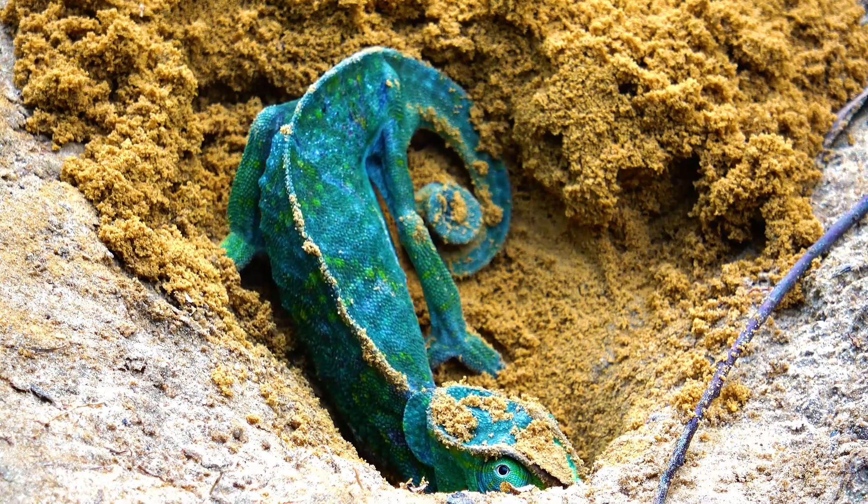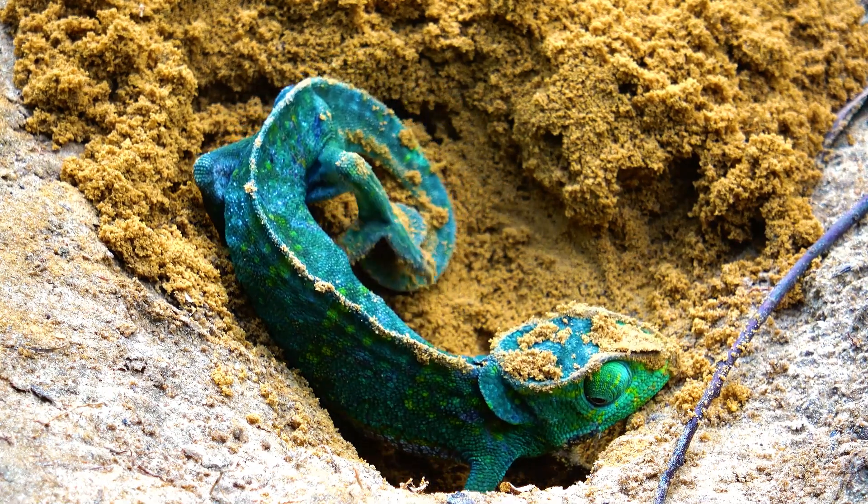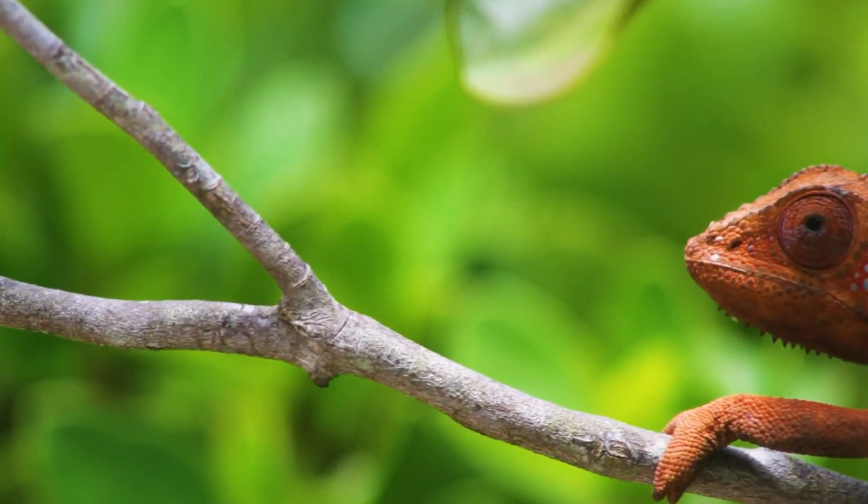The animal catches insects with its tongue equipped with a suction cup. These creatures do not have the outer and middle ear, but the ear can sensitively capture acoustic waves within the sound range of 250 to 650 hertz.